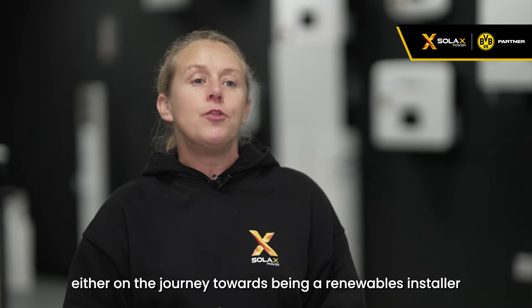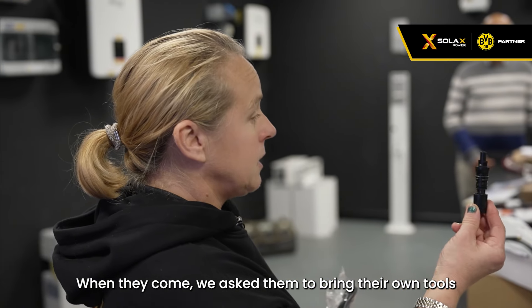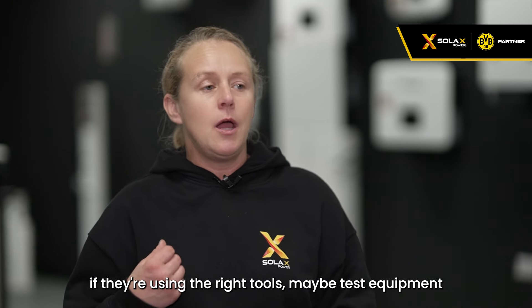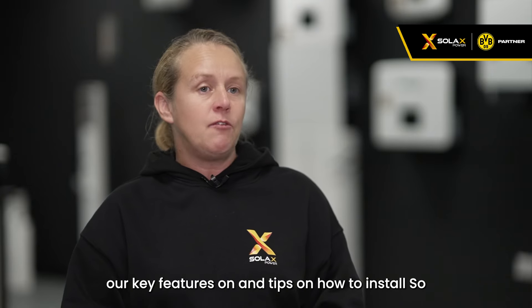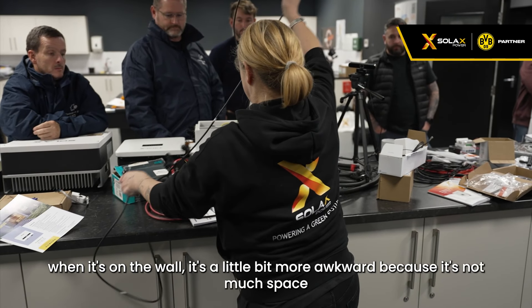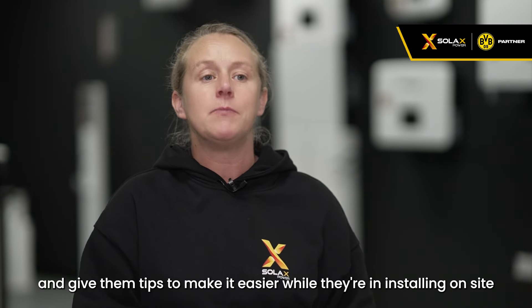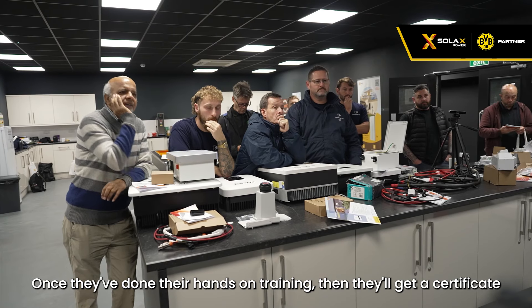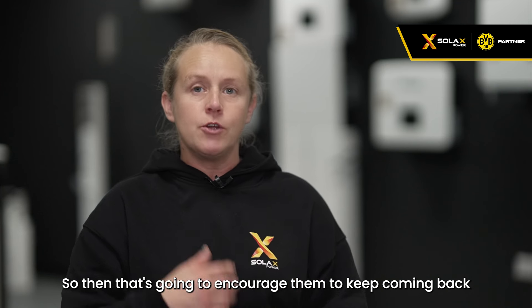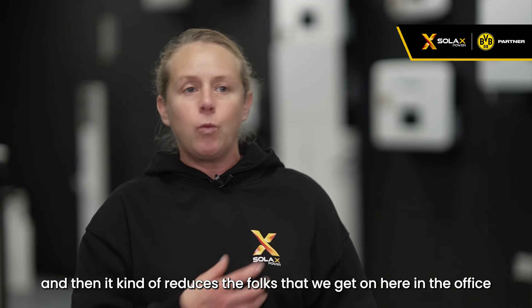Ideally we want them to be electrically trained, either on the journey towards being a renewables installer or already having installed renewables. When they come, we ask them to bring their own tools — that gives us an idea of what tools they're using and whether they're using the right test equipment. We give them a brief overview of products, key features, and installation tips. For example, with the 5.8 unit, we show how to wire it off the wall since space is tight. Once they've done hands-on training, they get a certificate valid for two years, which encourages them to keep coming back and updating their knowledge, reducing the faults we get in the office.